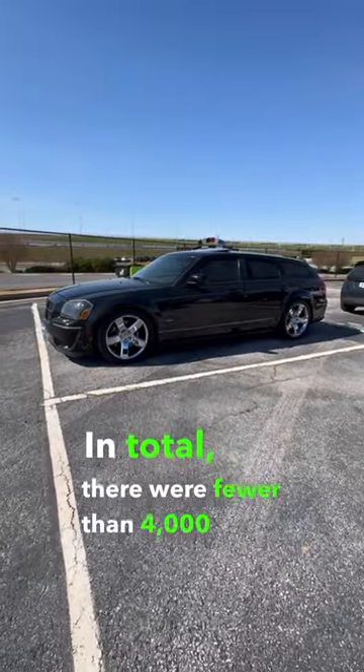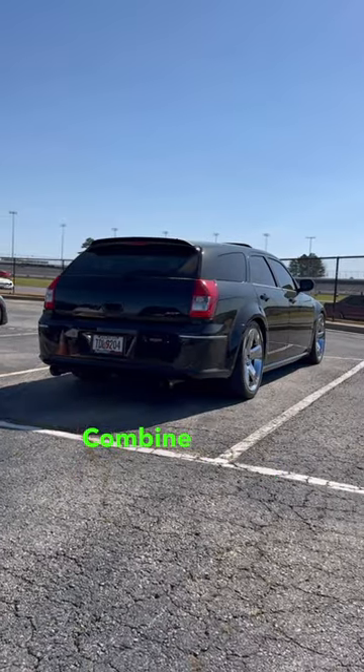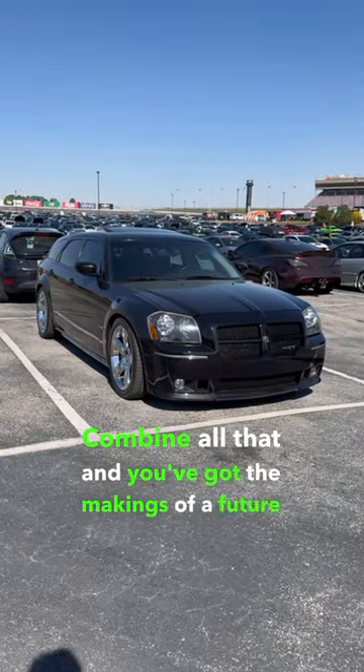In total, there were fewer than 4,000 SRT8 Magnums to ever leave the factory. Combine all that and you've got the makings of a future collector car.